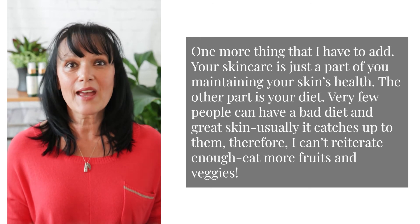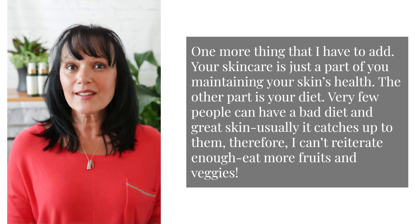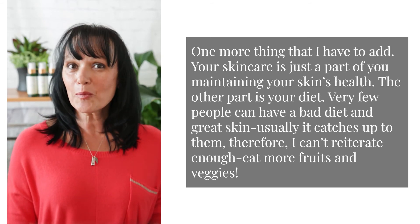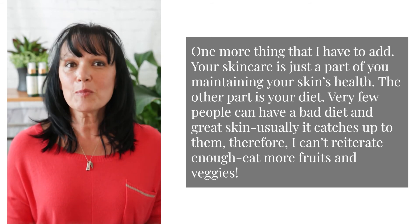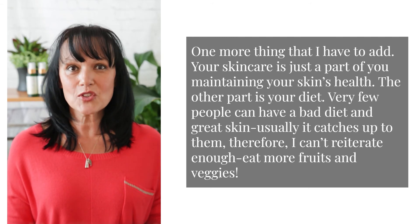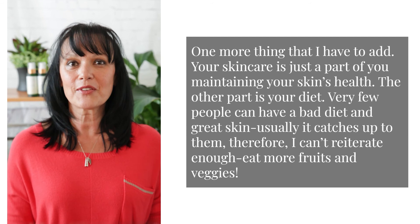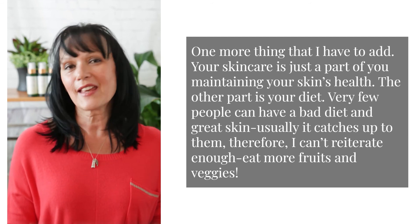One more thing that I have to add, and I always add: your skincare is just a part of you maintaining your skin's health. The other part is your diet. Very few people can have a bad diet and great skin — usually it catches up to them. Therefore, I can't reiterate enough: eat more fruits and veggies. Thanks for watching.